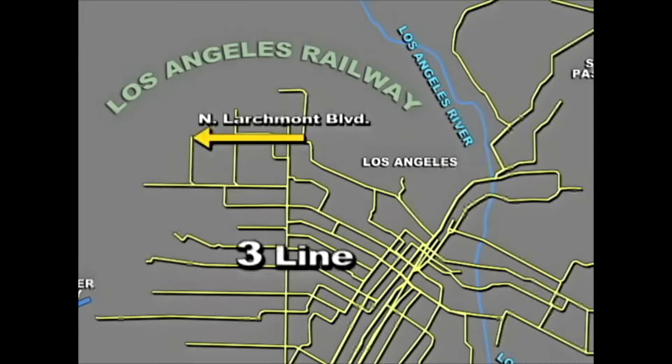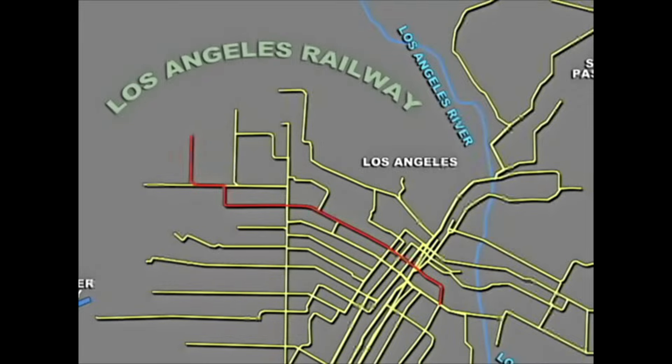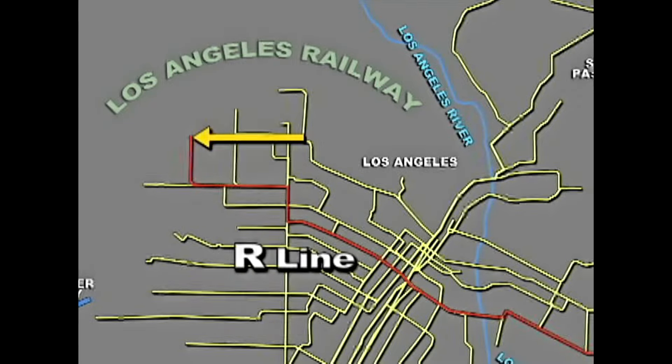Originally, North Larchmont was served by the 3 Line, but that was changed to be part of the R line in August 1947, at the same time when the 3 line was converted to rubber-tired electric trolley buses.